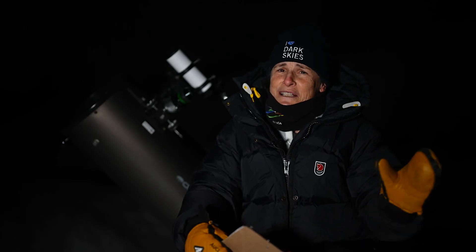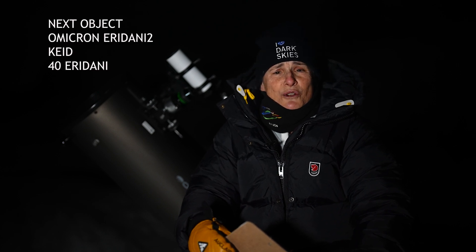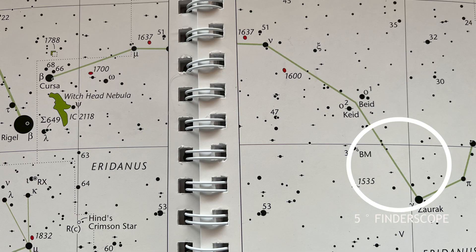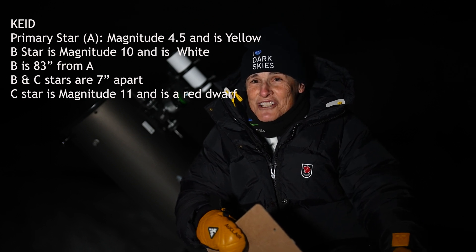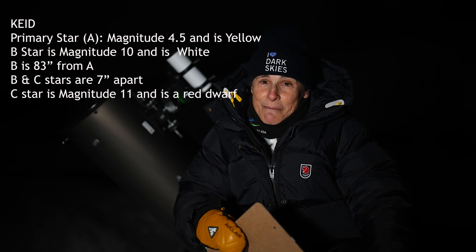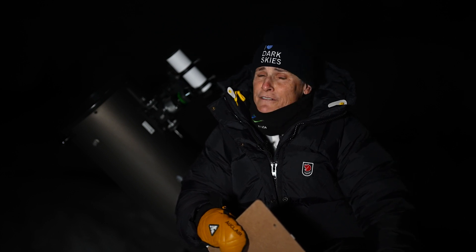Once you've had your fill of that pretty little planetary nebula, let's go back up the river to a spectacular multiple star system — Omicron Eridani 2, also known as Keid, also known as 40 Eridani. The primary A star is magnitude 4.5 and is yellow. The B star is magnitude 10, white, and 83 arcseconds from A, with a companion seven arcseconds north that is also white but is a red dwarf at magnitude 11. Keid B is a white dwarf that has the mass of our sun but is no bigger than Earth, and it's an easy white dwarf to see — other white dwarfs close to Sirius and Procyon are very hard to see.